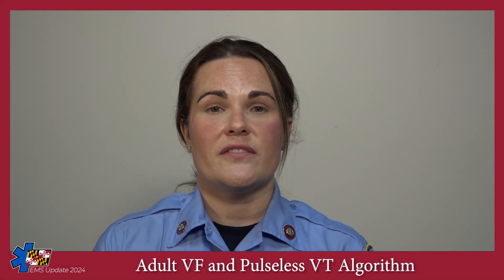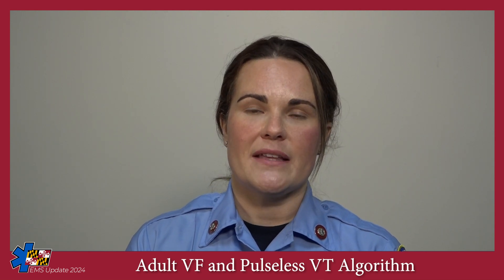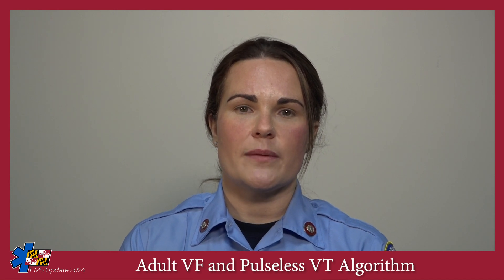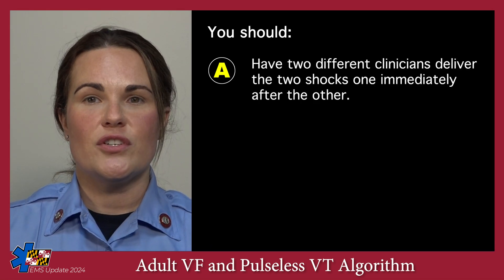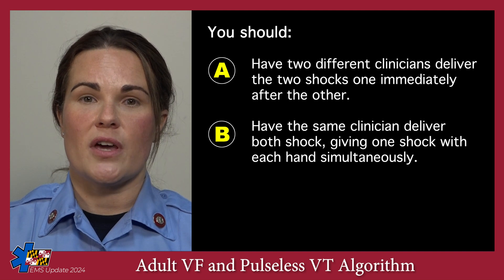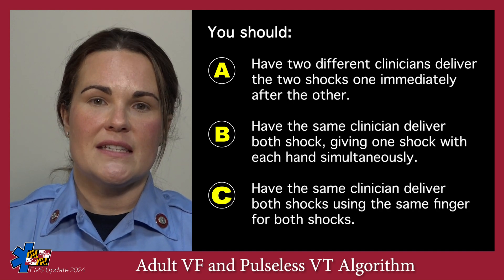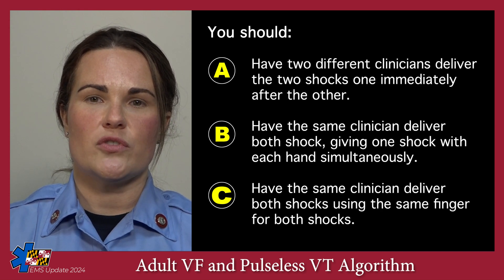A second cardiac monitor is available on scene and you choose to perform dual sequential defibrillation. You have applied a second set of pads and charged both monitors to the maximum joule setting per the manufacturer's recommendations. You should: A, have two different clinicians deliver the two shocks, one immediately after the other; B, have the same clinician deliver both shocks, one with each hand simultaneously; or C, have the same clinician deliver both shocks using the same finger for both shocks.